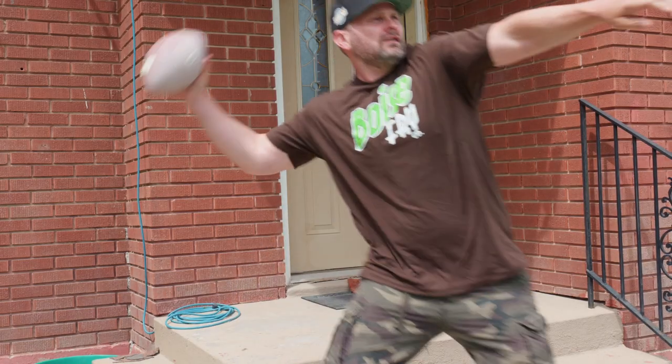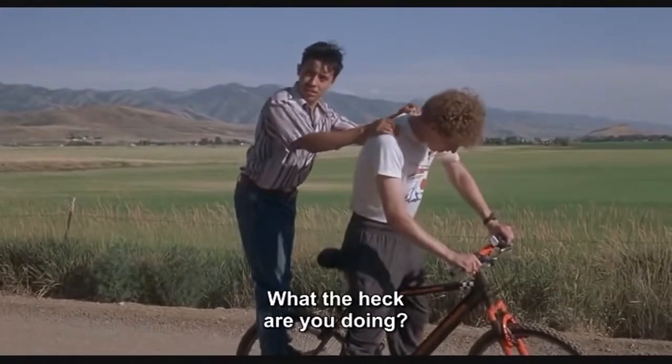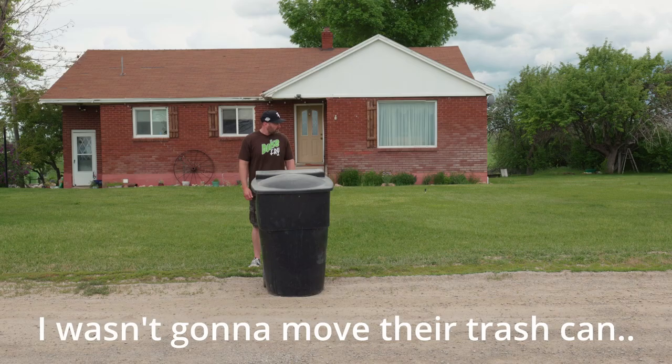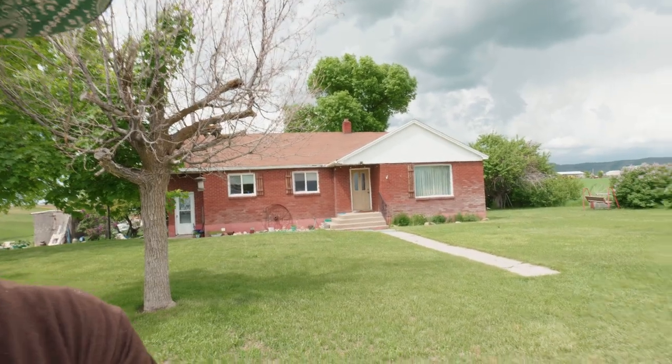Hey, watch this. How much you want to bet I could throw a football over the mountains? Yeah, coach would have left me in fourth quarter, we would have won. We'd be state champions. That's also the porch right there — the infamous 'your mom goes to college.' That's gonna do it for the farmhouse.